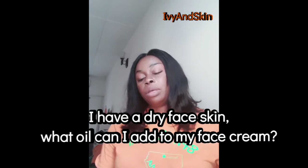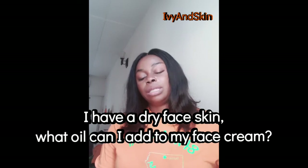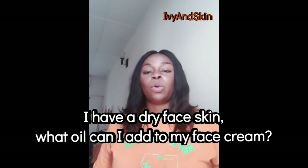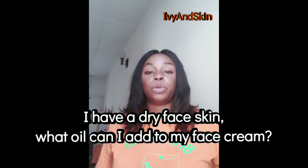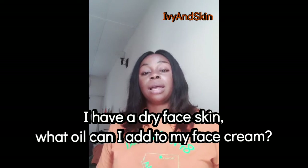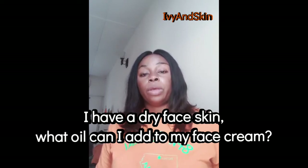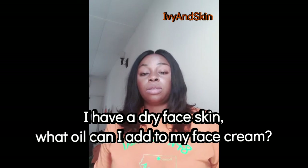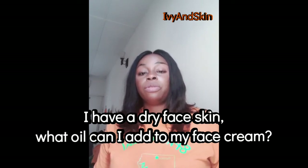The next question is: I have a dry face. What oil can I mix with my face cream without having a greasy face or breakouts? For dry skin, I suggest argan oil, grapeseed oil, sunflower oil, and jojoba oil. Be very specific with quantity — for a 50g face cream, don't use a full teaspoon; use about 10 to 15 drops.